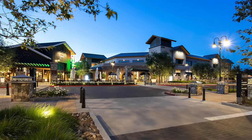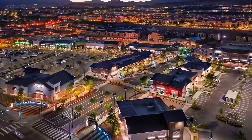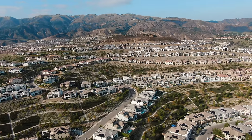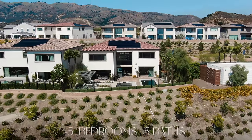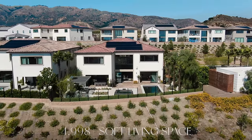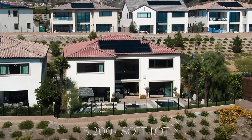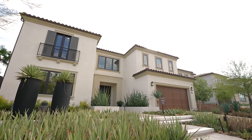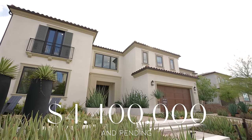This development is conveniently located next to shopping, dining, and entertainment including the Porter Ranch Town Center within the master plan community. This property has five bedrooms, five bathrooms, over 4,900 square feet of living space on a lot that is over 5,200 square feet. It is listed at 4.4 million dollars and is currently pending.